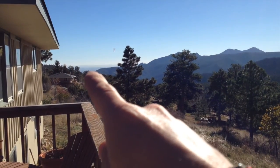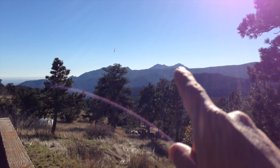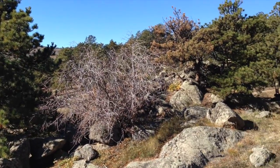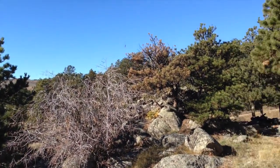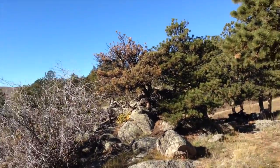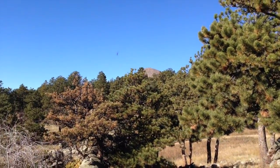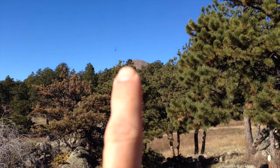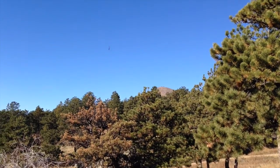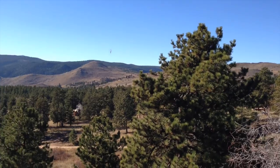Boulder is right down there. This is Bear Peak and this is South Boulder Peak. That peak right there in the center — that's Sugarloaf. I'm not sure what the elevation is exactly, but we're at about 7,400 to 7,500 feet here.